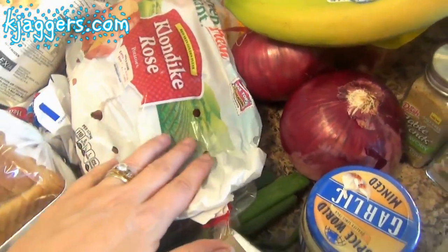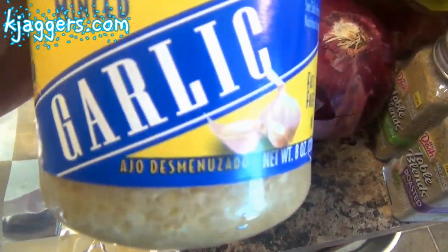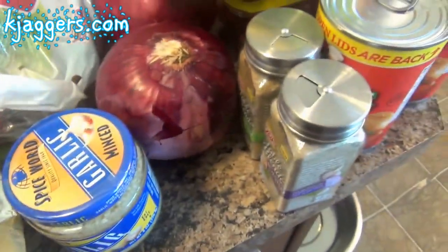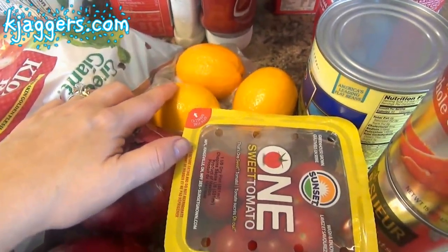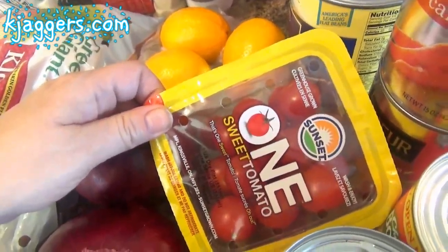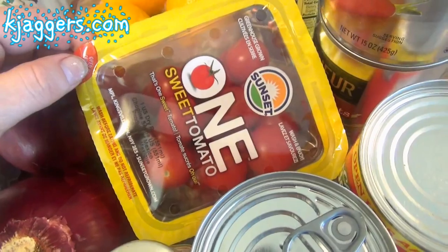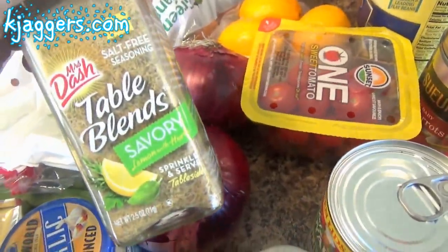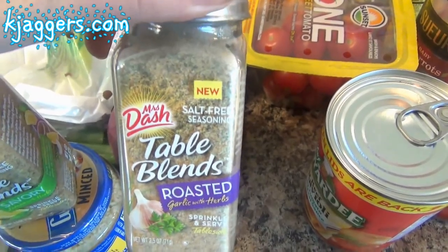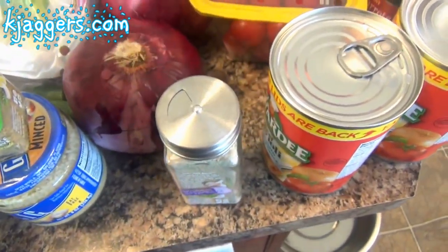I got one bag of the Klondike rose potatoes — we haven't been eating as many potatoes and that's healthier, so I just got a small bag. I got some minced garlic to help myself out, two red onions for different recipes, three Meyer lemons, and some more tomatoes because I was running out — just a little package of sweet cherry tomatoes. I also repurchased the Mrs. Dash Table Blends roasted garlic and herb because we love it so much we ran out, and I also got the savory blend to try.